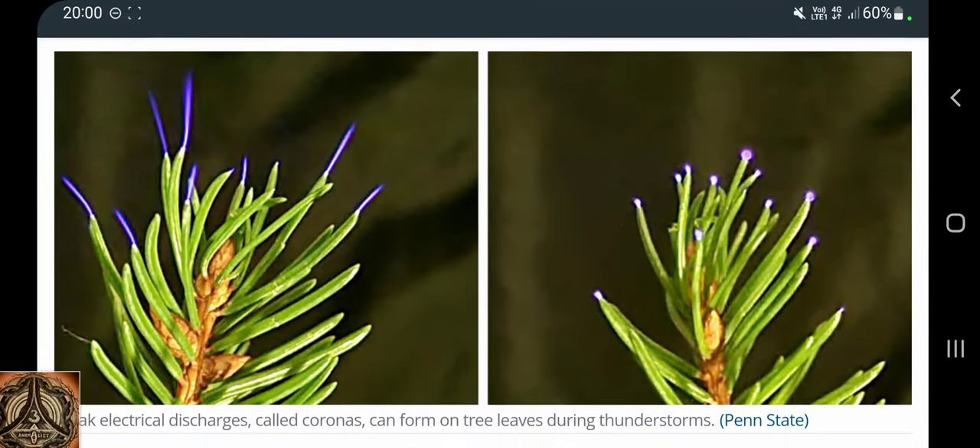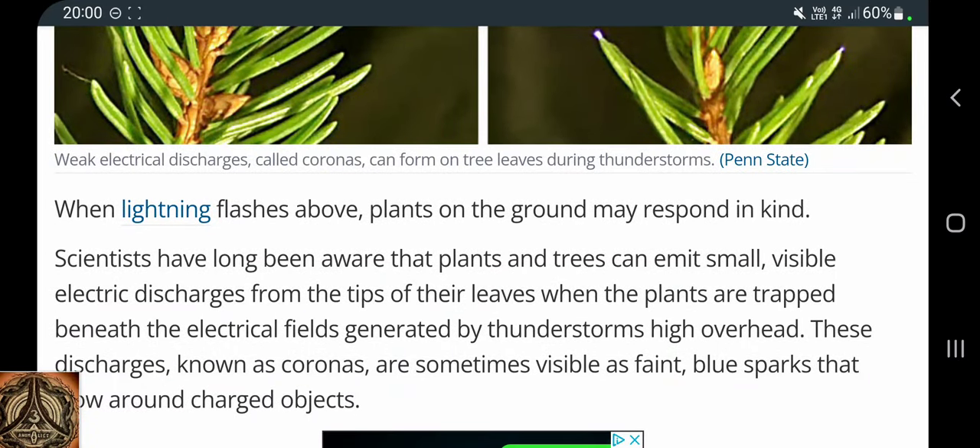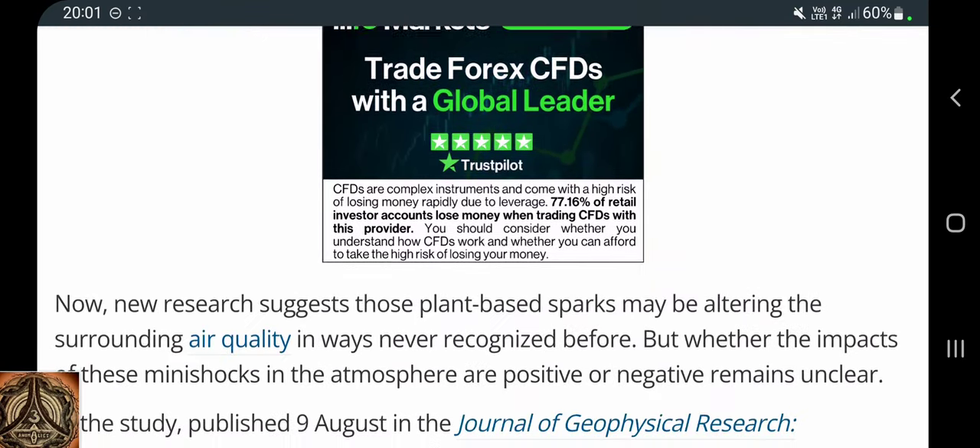Charge tends to accumulate on peaks and edges. When lightning flashes above, plants on the ground may respond in kind. Scientists have long been aware that plants and trees can emit small visible electric discharges from the tips of their leaves when trapped beneath the electrical fields generated by thunderstorms high overhead. These discharges, known as coronas, are sometimes visible as faint blue sparks that glow around charged objects.